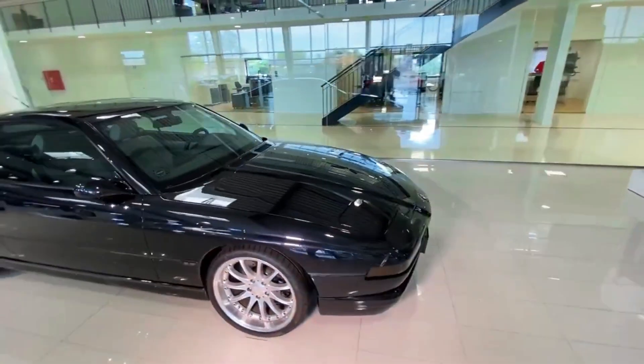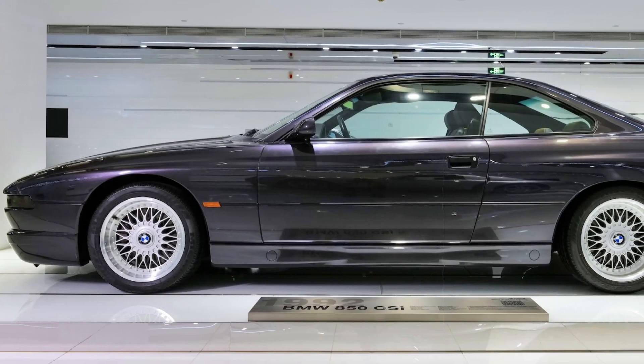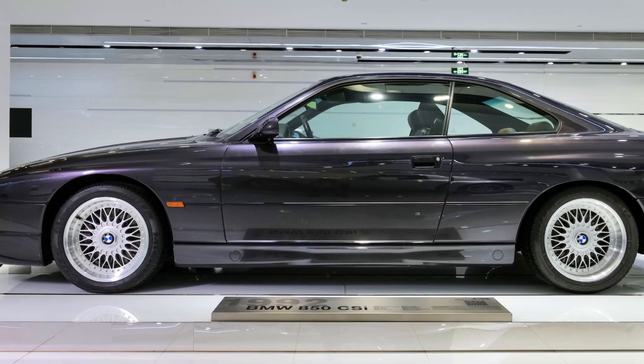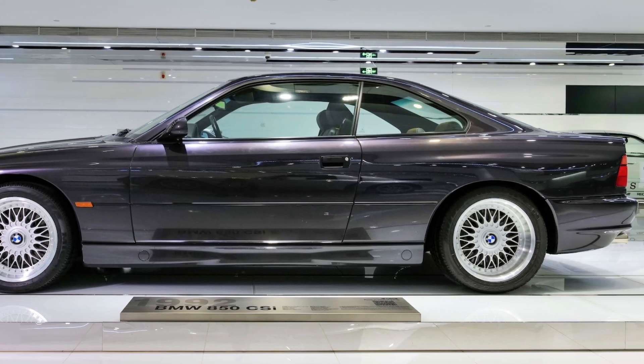The E31 had all the makings of a sensation but remained a hidden treasure, now cherished as a prized possession among collectors, its rarity underlined by a mere 1,510 units ever produced.